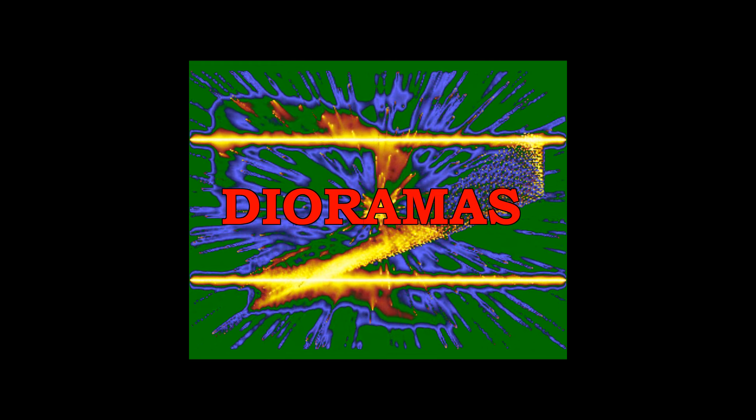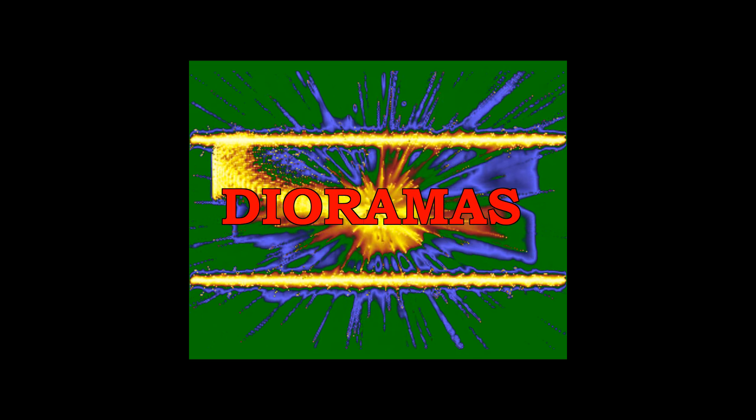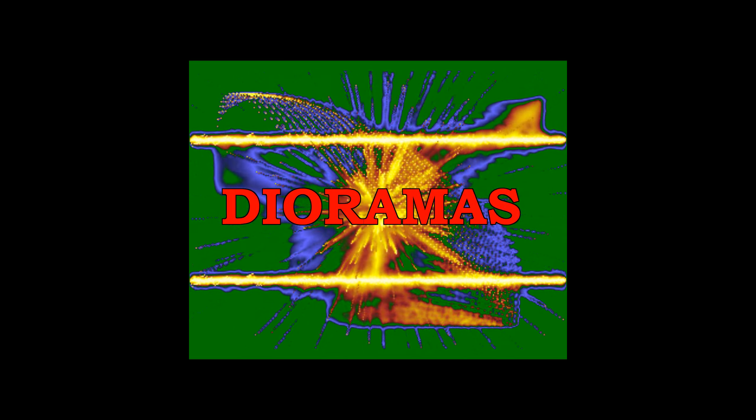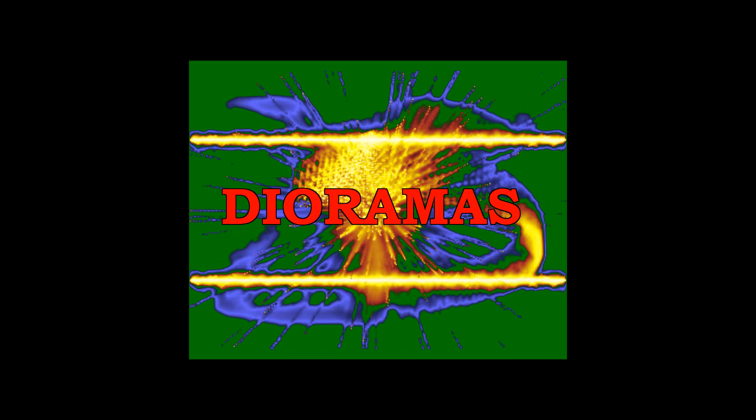Now let's talk about dioramas. As with vignettes, size alone does not define a diorama. It's more a matter of the degree of detail involved in the scene. Dioramas tell more of a complete story than a vignette does. Here are a few examples.